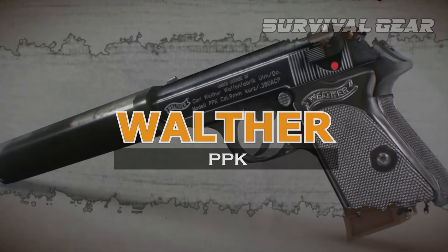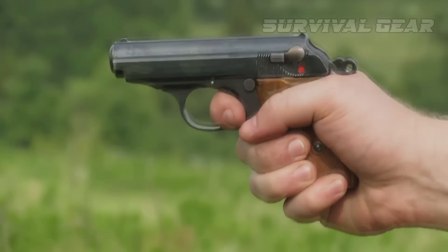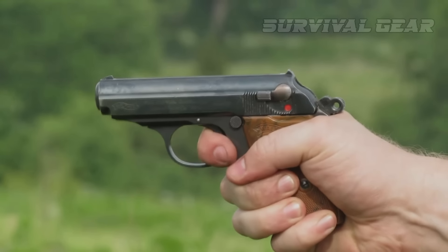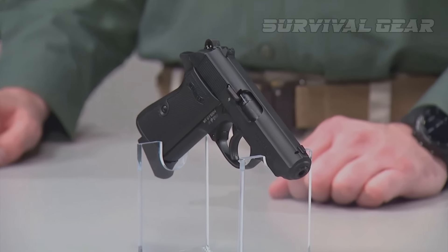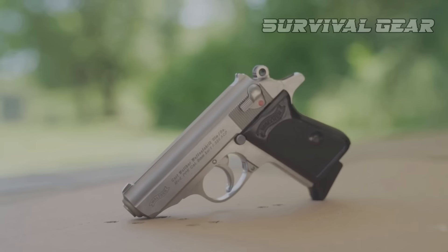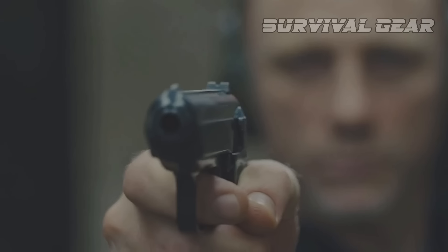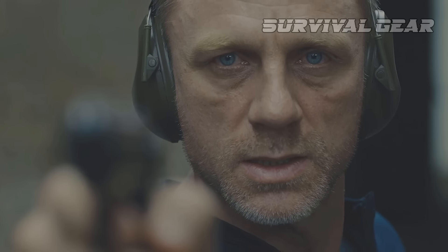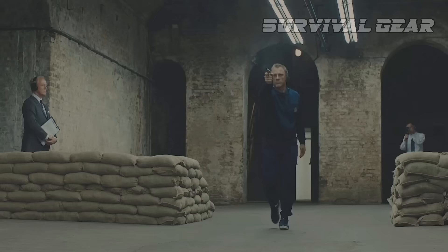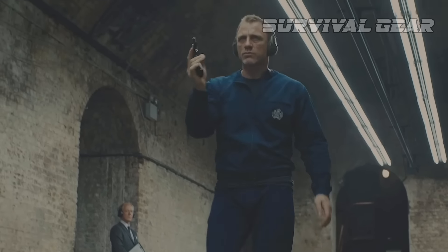Walther PPK. Carl Walther developed the PPK, or Police Pistol Detective model, for release in 1930, and that gun has paved the way for a number of other pistol designs that followed. The PPK was small and trim, light enough to be carried concealed by detectives working undercover. It became a standard bearer for semi-auto carry guns for decades. It was also the first commercially successful double-action, single-action pistol on the market, a mechanical design that has been used by a multitude of service and self-defense weapons since.